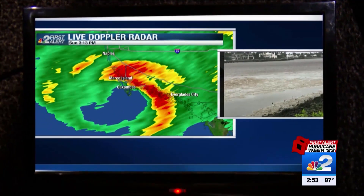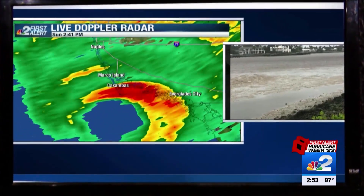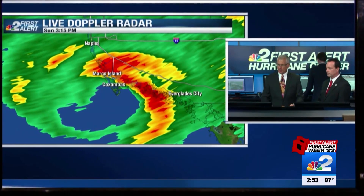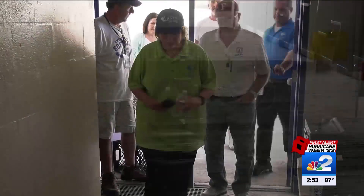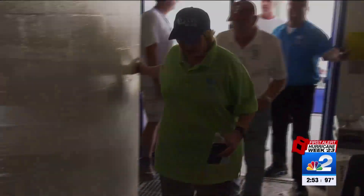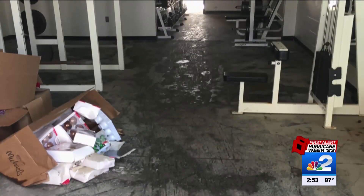The full force of the storm and the northern eye wall — that northeastern quadrant — moved onshore over Markel Island, down 41 toward Everglades City. That full force pushed three feet of water into the buildings of Everglades City School, racking up a bill of more than $930,000, a figure seemingly unfathomable at the time.